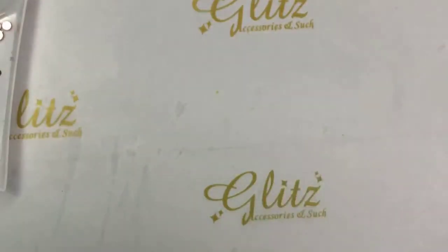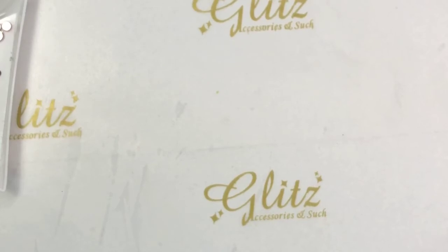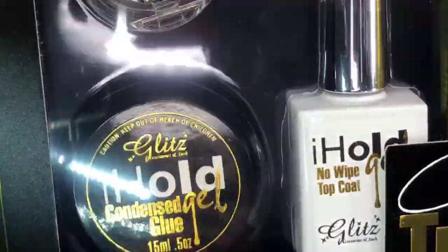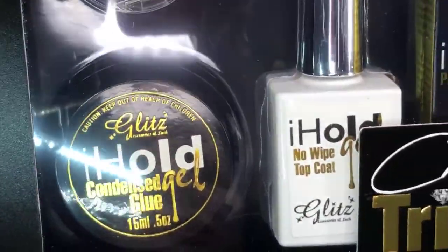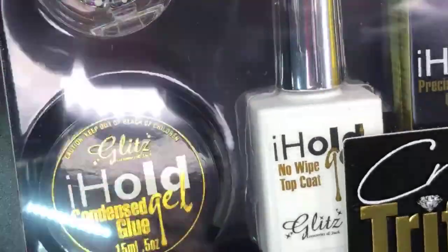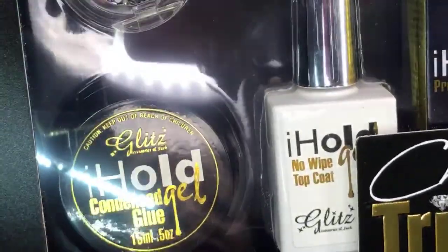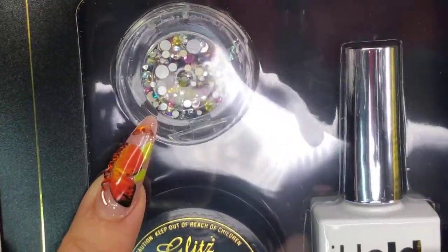To be fair and fun — congratulations to the winner of last week! The last week winner will win a Glitz Crystal Trifecta, which comes with Condensed Glue Gels, No-Wipe Top Coat, and Pre-Season Glue — like a whole three-bestie kit. And of course you also have your Mixed Crystal. Congratulations to the winner and thank you so much!